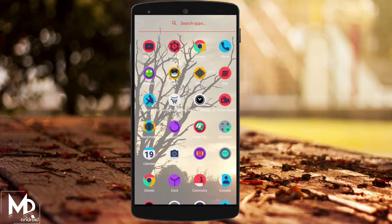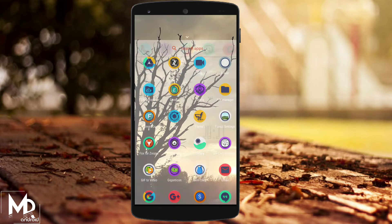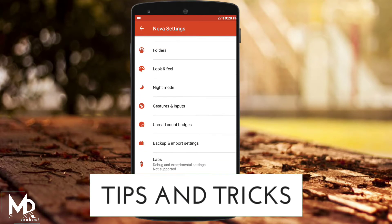Yo, what's up guys, Mr. Android here. As we all know, Nova Launcher is one of the best when it comes to customization. So in this video, let us see some of the best Nova Launcher tips and tricks that you should definitely try. With that being said, let's get started.